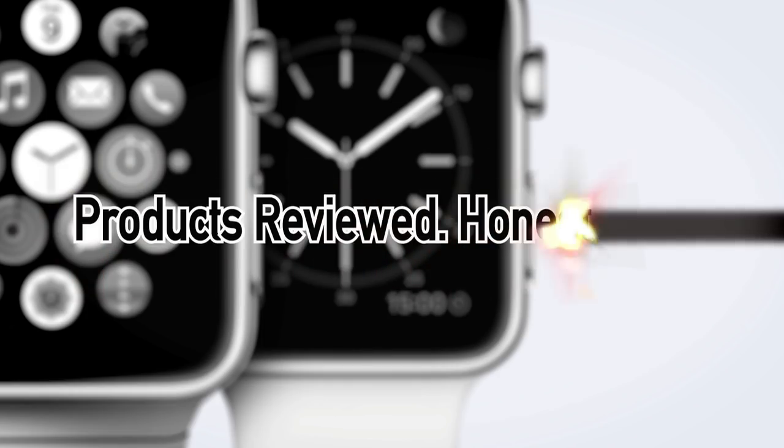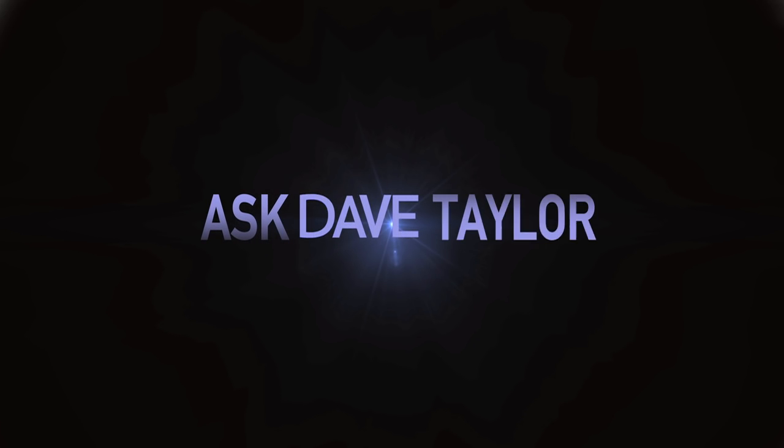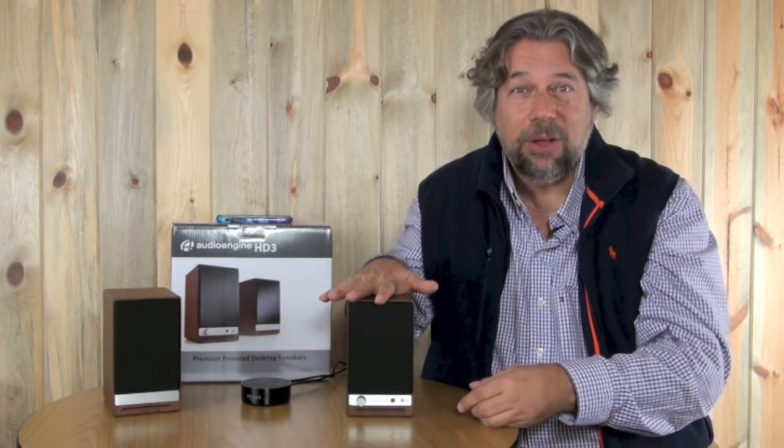60-watt desktop speakers with super high fidelity — you know you want to hear about these. Hi, Dave Taylor here again, and this time I want to talk about audio fidelity because I review a lot of audio gear, a lot of Bluetooth speakers, and they're generally single-unit stand-alone. They might say they're stereo, but if you have a single sound source, it's really mono. So if you have something like an Amazon Echo, you're really listening to stereo music in mono. That's why I was really psyched when Audioengine came out with these.